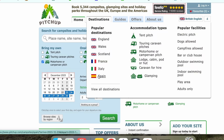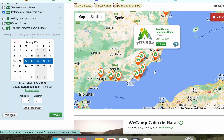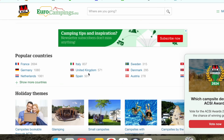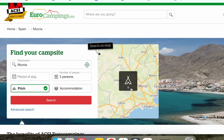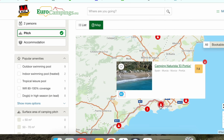You can also use pitchup.com for Europe — I'm not sure how many European campsites it has compared to UK ones, but it certainly has a few. The other website I like to use is Euro Campings, which works really similarly to the ACSI site. You've got a long list of campsites, and you can filter by region, area, and the time you want to visit to see what's open.